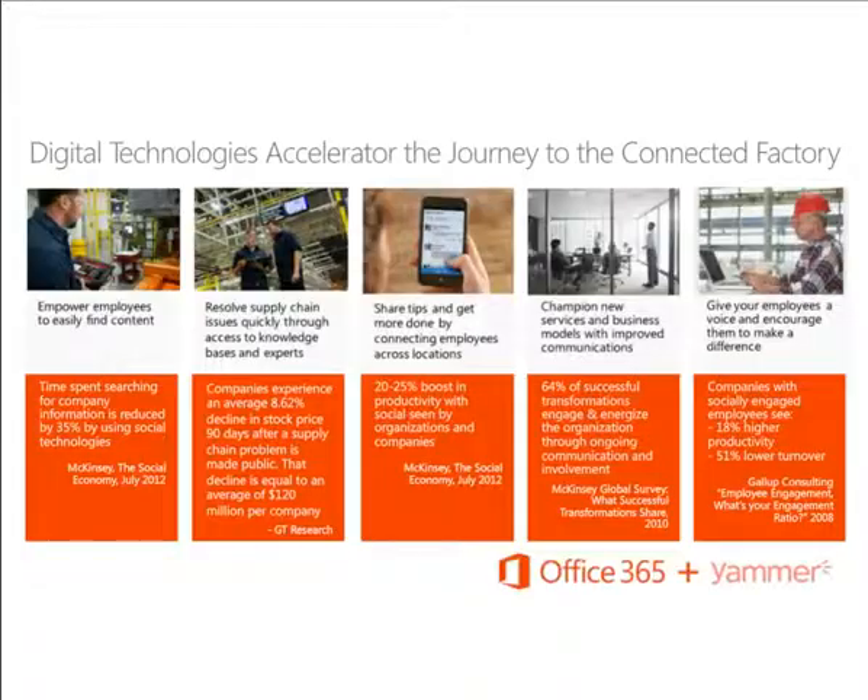To summarize: collaboration and communications will continue to play a key role in the connected factory and will enhance that experience further. Empowering employees to share and find knowledge will lead to creation of more explicit knowledge. The use of new technologies like big data and cloud sharing will create new solutions and services. And finally, giving employees a voice and encouraging them to make a difference — recognizing they're part of a larger organization — these are the trends driving the industry forward.